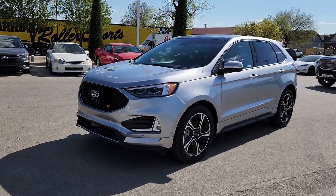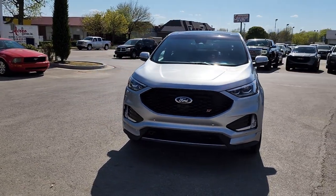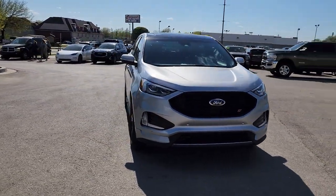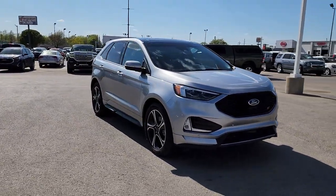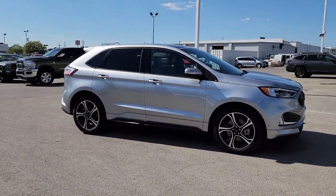Looking for your dream car? It could be the 2020 Ford Edge. With less than 30,000 miles on the odometer, this vehicle stands out from the rest. This stylish, versatile Edge delivers comfort, confidence, and capability.